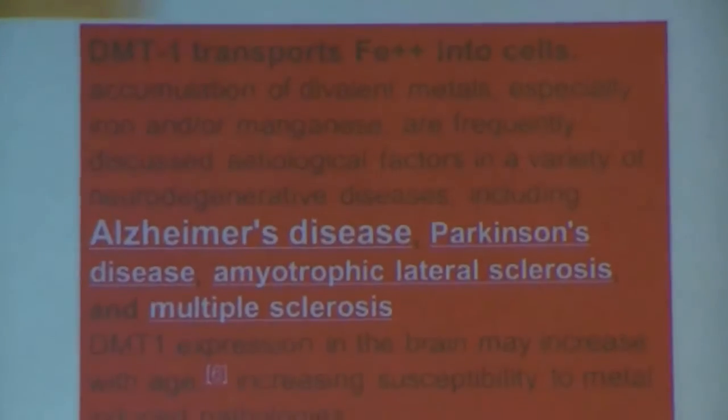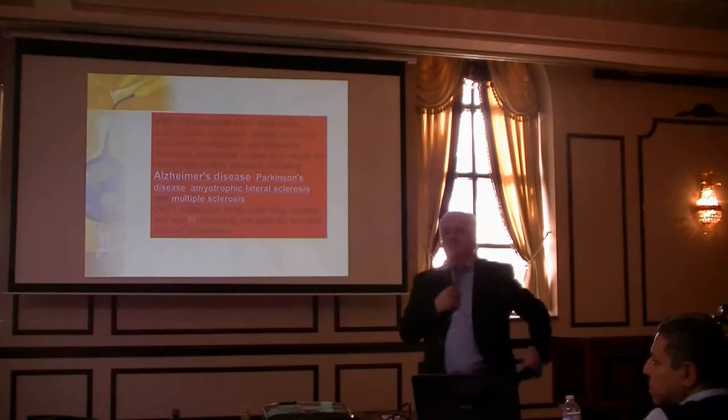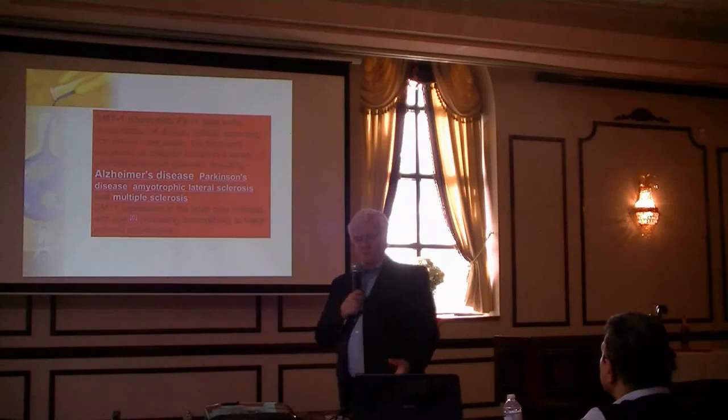DMT — divalent metal transport enzyme — transports ferrous into the cell. If you don't have enough DMT, accumulation of divalent metals, especially iron and manganese, are frequently discussed factors in diseases like Alzheimer's and Parkinson's. We used to worry about aluminum in Alzheimer's, but now it's iron — too much of this ferrous building up. As we get older, there's less DMT in our body, so there's more chance of accumulating ferrous, which generates those free radicals we don't want.